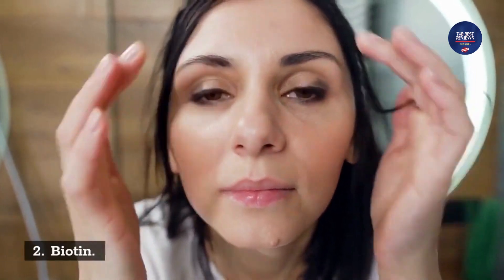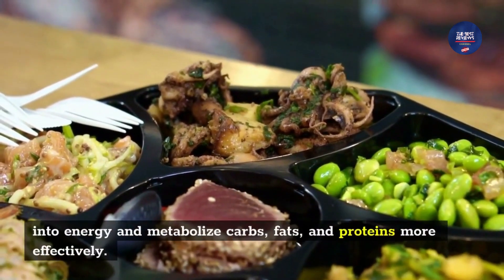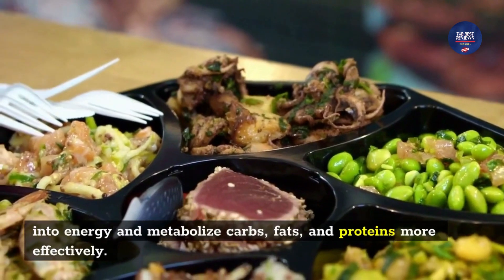Ingredient 2: Biotin. A daily dose of biotin can help your body to convert food into energy and metabolize carbs, fats, and proteins more effectively.